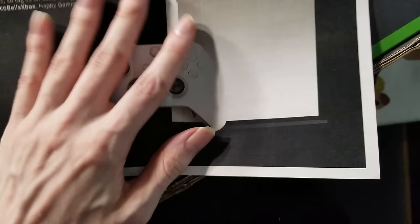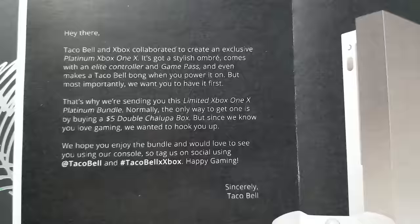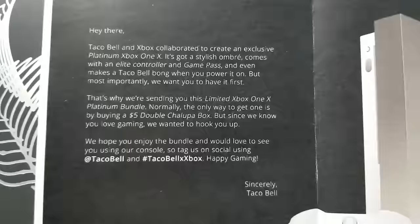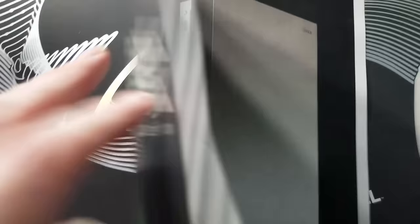What is this? Taco Bell and Xbox collaborated to create an exclusive Platinum Xbox One X. It's got a stylish ombré, comes with an elite controller and game pass, and even makes a Taco Bell bong when you power it on. But most importantly, we want you to have it first. That's why we're sending you this limited Xbox One X Platinum bundle. Normally the only way to get one is by buying a five-dollar Double Chalupa box. But since we know you love gaming, we wanted to hook you up. We hope you use the bundle — we'd love to see you using our console, so tag us and happy gaming.